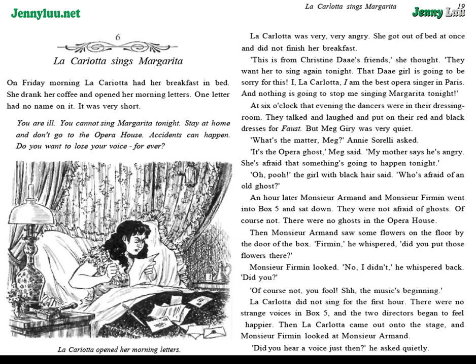Then, Monsieur Armand saw some flowers on the floor by the door of the box. "Furman," he whispered. "Did you put those flowers there?" Monsieur Furman looked. "No, I didn't," he whispered back. "Did you?" "Of course not, you fool. Shh! The music's beginning."